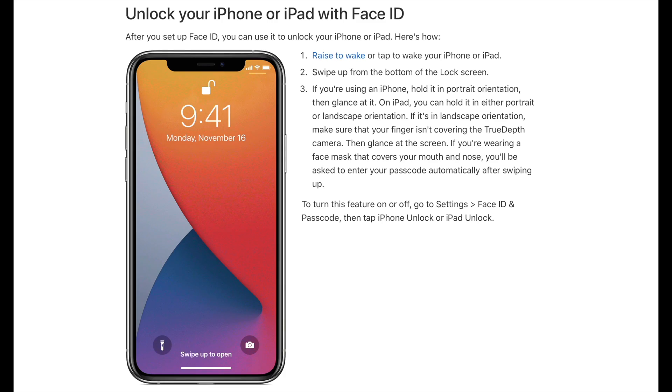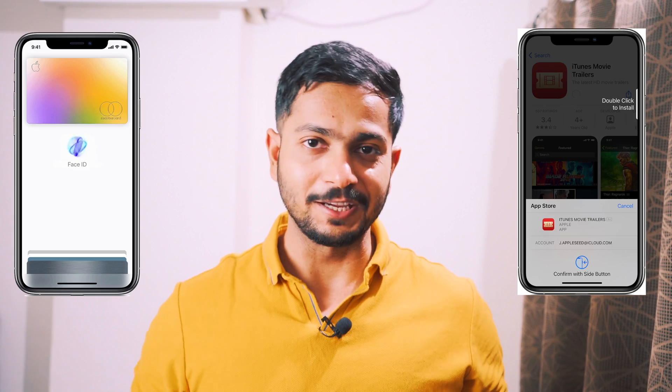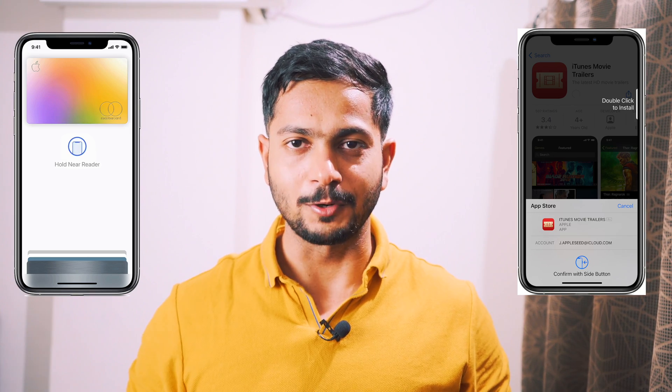Face Unlock. Apple was on the brink of revolutionizing the facial detection feature, which is used to unlock your iPhones and iPads and is even used for many security-related authorization processes. And then came the COVID virus.